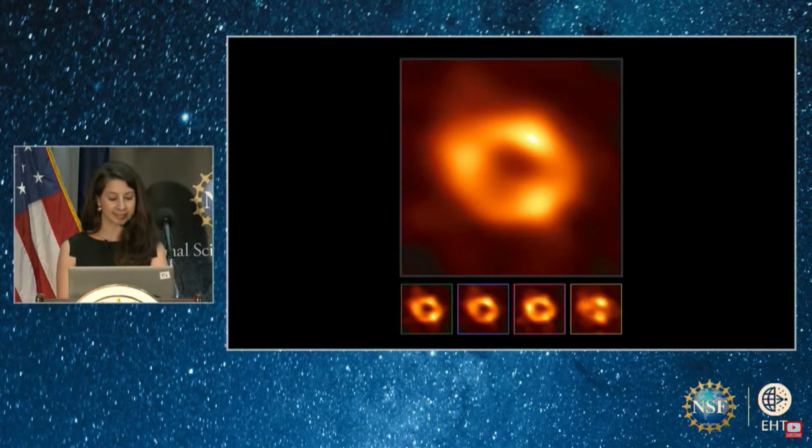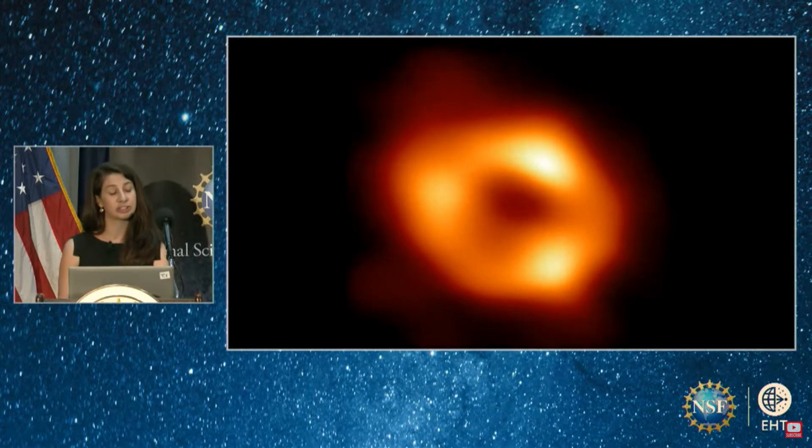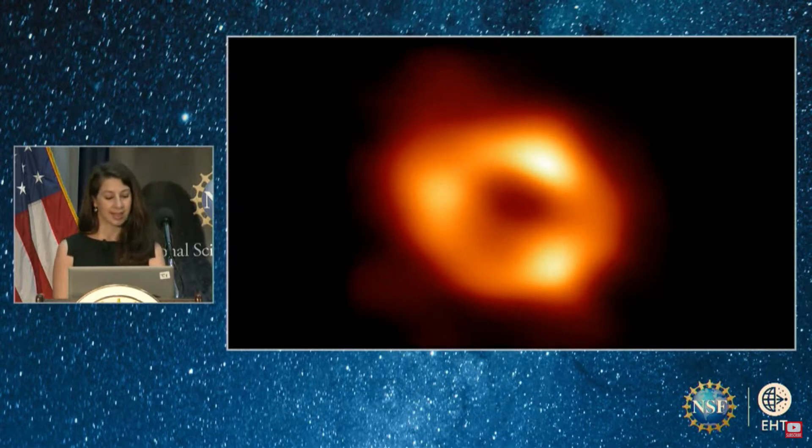A detailed analysis of the images has revealed that they all share the same ring size — a size in perfect agreement with prior observations and theory: 50 micro arc seconds, or a size 1/13th billionth the span of our night sky. Coming to this conclusion took years, but we never backed away from the challenge. Through the power of computational imaging, the EHT team overcame seemingly impossible hurdles to capture the first image of the black hole at the heart of our galaxy.